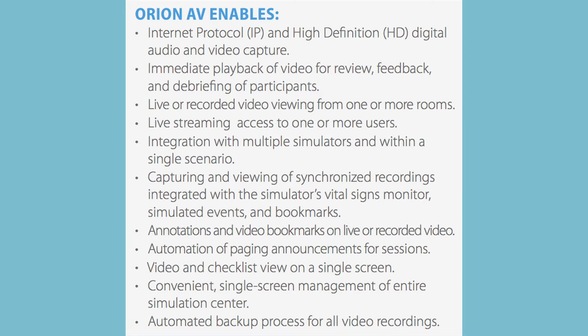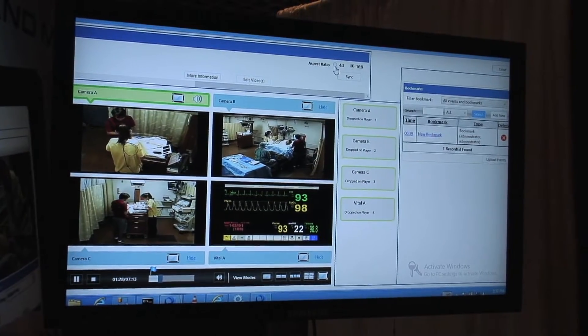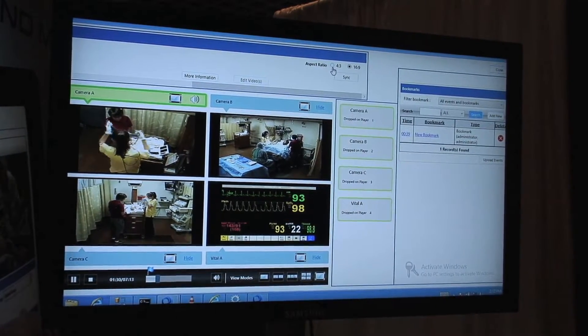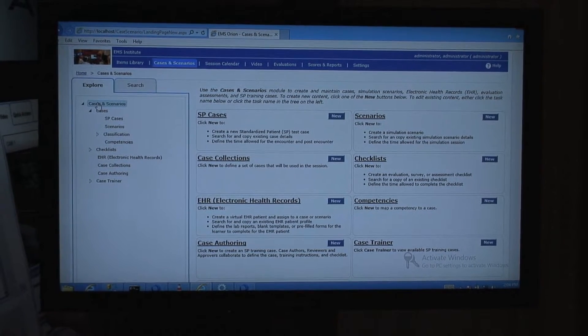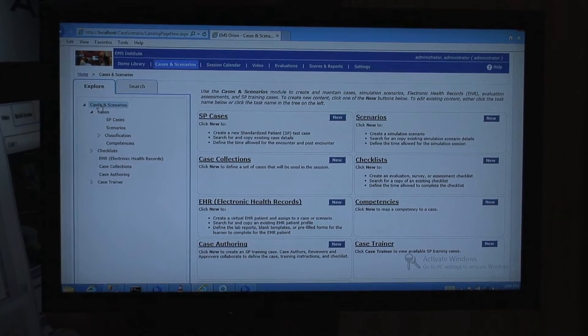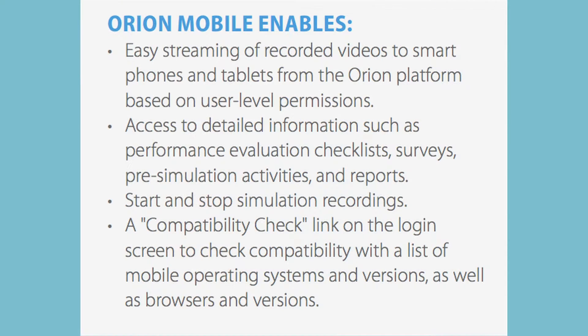With Orion we're able to introduce streamlined processes, easier click patterns, the ability to generate statistical data, customized reports, and various things that make the standard workflow a lot easier for the end user. We've introduced a three-click rule so you should be able to complete every task in three clicks. We also introduced mobility capabilities — being able to use iPad and Android products to accomplish checklists, video review, and do the normal things you would do from a control station.